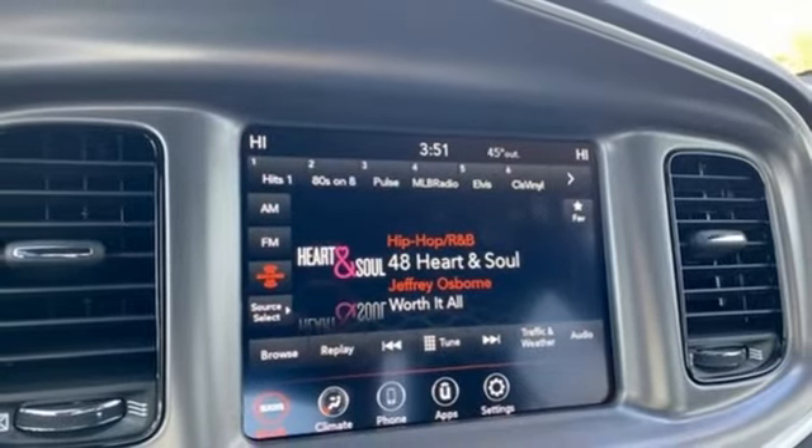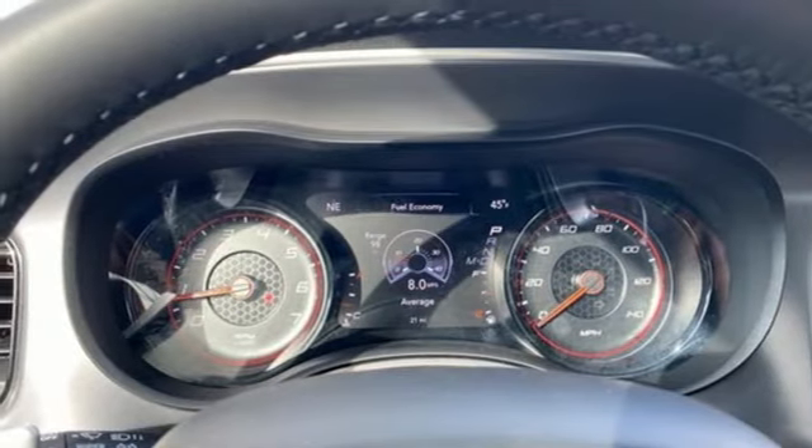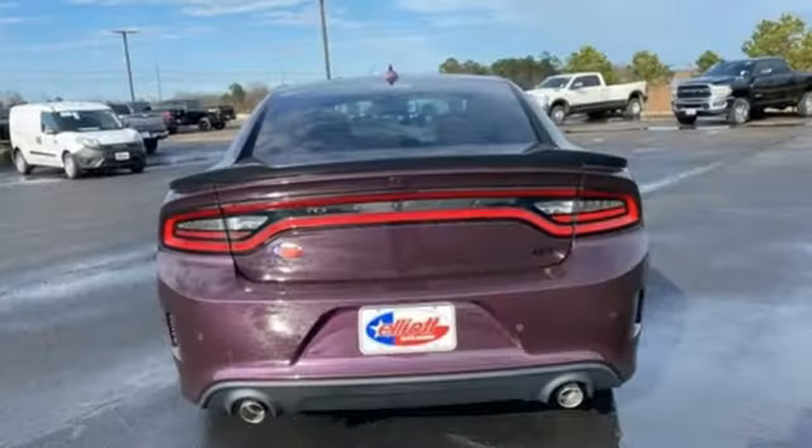External memory control, manual tilting steering column, doors and push button start proximity key, and Wi-Fi hotspot.